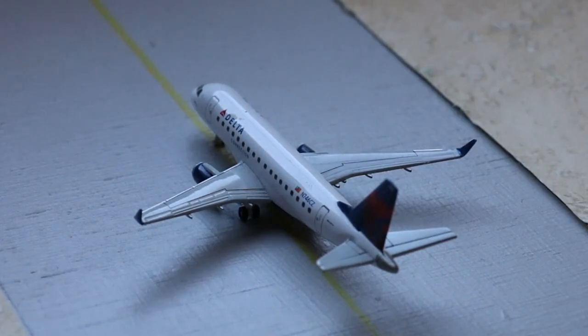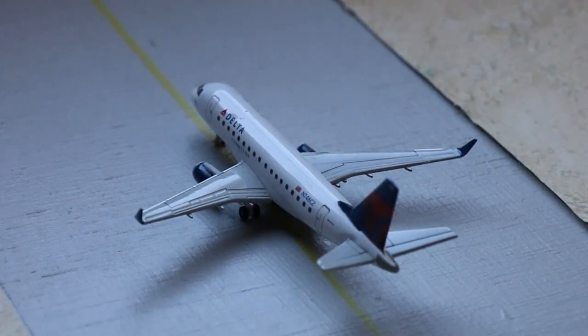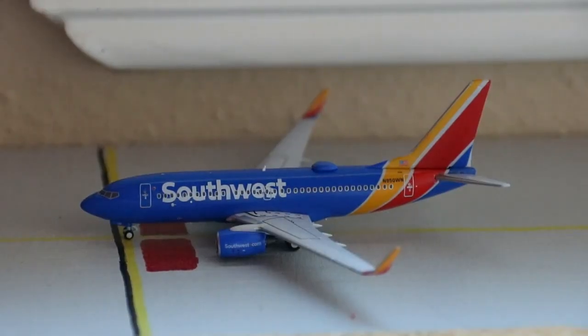Taxiing out to Runway 08 for departure we have this Delta Connection Embraer ERJ-170 filling in for a SkyWest ERJ-175. We'll say this one has normal winglets — currently making the non-stop service out to Los Angeles. Next up, one of my favorite models in the fleet: the Southwest Airlines Boeing 737-700 in the Heart livery with blended winglets, by Panda Models — a Waffle Collectibles exclusive. Came in from Dallas Love Field, heading out to Las Vegas with continuing service to Tucson.